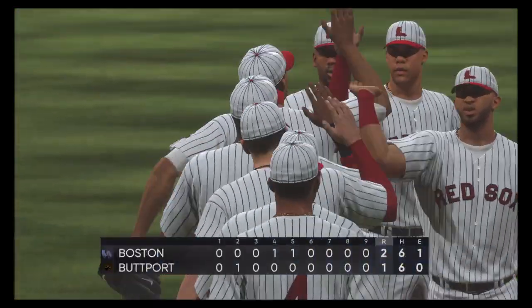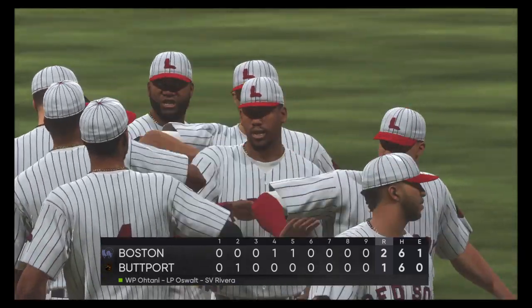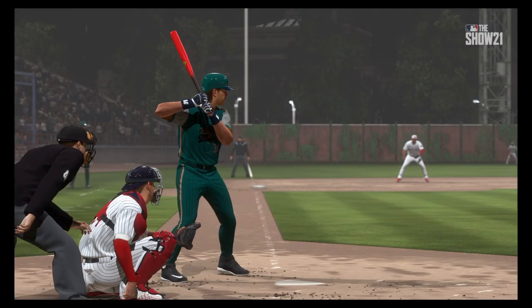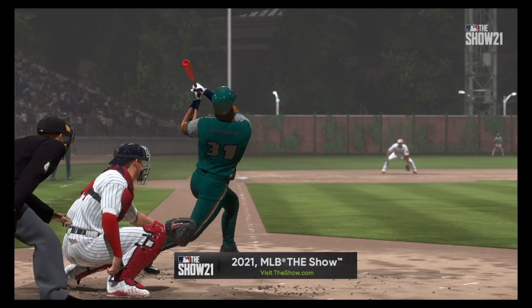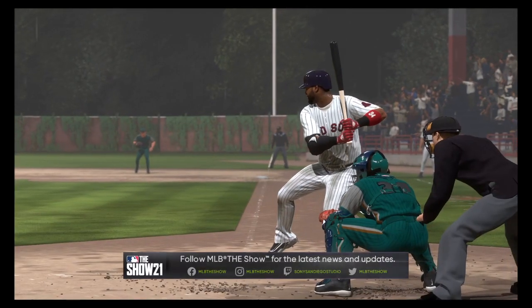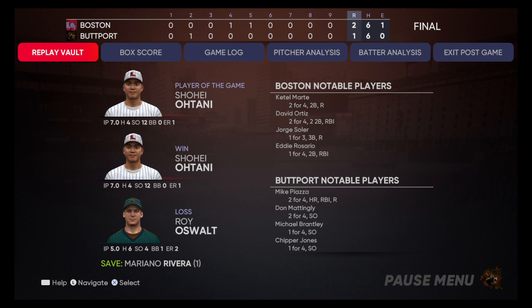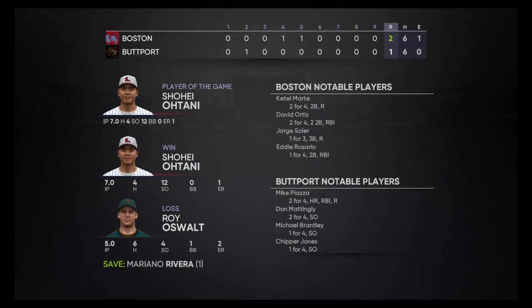That will put a wrap on things here this evening. From my partners Dan Pleasak and Mark DeRosa, I'm Matt Vaskersen. This has been a special presentation of MLB The Show — for more, follow us on Twitter at MLB The Show. That's our final line score. First for the victorious visiting team.